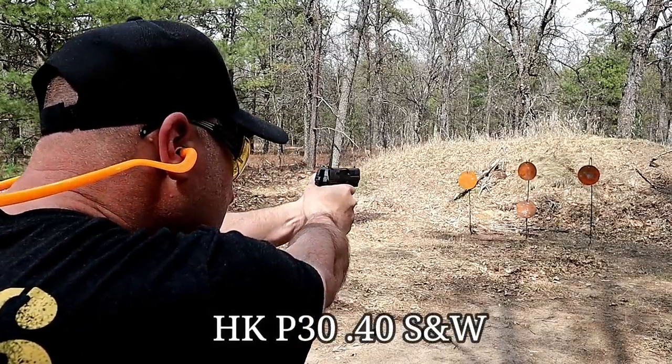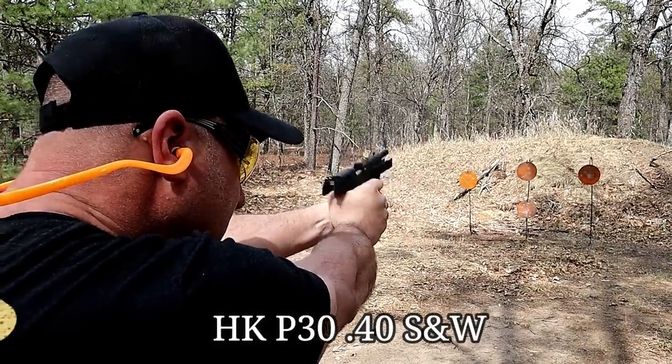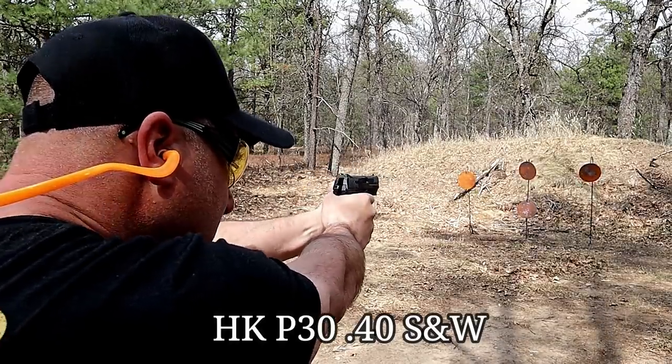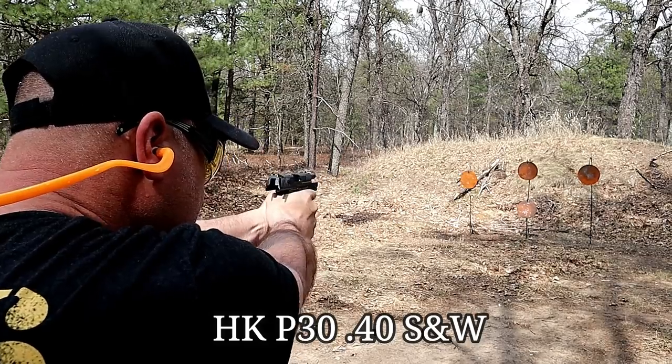People said, give me a .40 because I don't want the little 9mm and I don't want the big .45 — I'll sacrifice two rounds in a compact size gun and go with the .40 Smith & Wesson. But you see these manufacturers producing handguns and they're not really pushing the .40 at all. Companies like CZ have stopped chambering in .40 these days entirely.